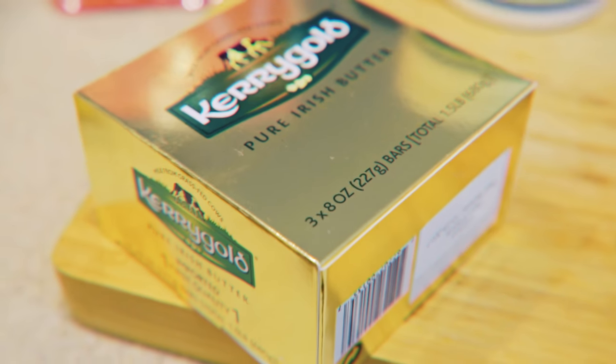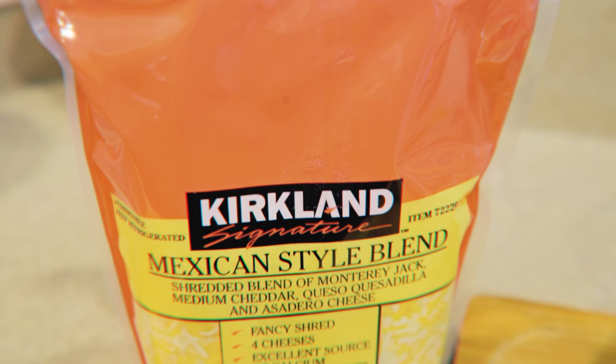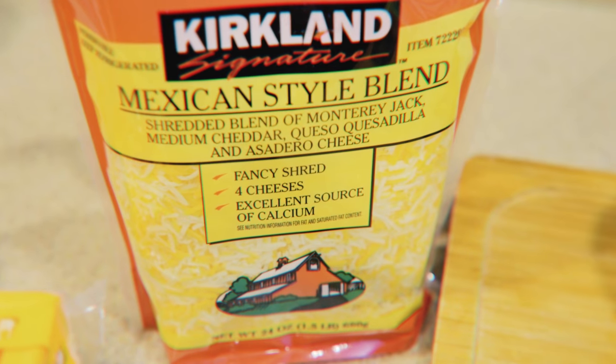We also needed some more butter — this is the Kerrygold pure Irish butter. I am obsessed with this butter. In Ireland, cows graze on the green pastures of small family farms, and this milk is churned to make Kerrygold butter. For whatever reason this butter has such a strong, pure flavor. It's probably my favorite butter of all time, so if you're a butter lover, try this kind. Last but not least in dairy, we got some Mexican style shredded cheese — a blend of Monterey Jack, medium cheddar, queso quesadilla, and asadero cheese. We were out of shredded cheese and needed some more.